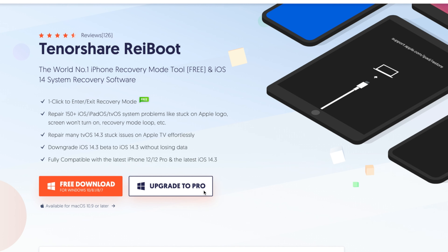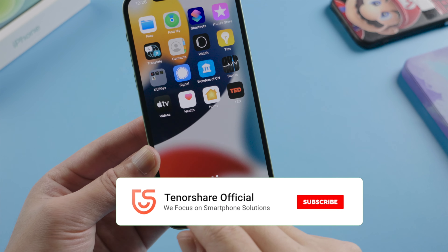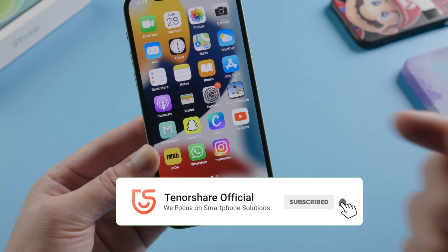That's all for today's video. Thank you so much for watching. This is the Tenorshare channel — see you in the next one. Bye.